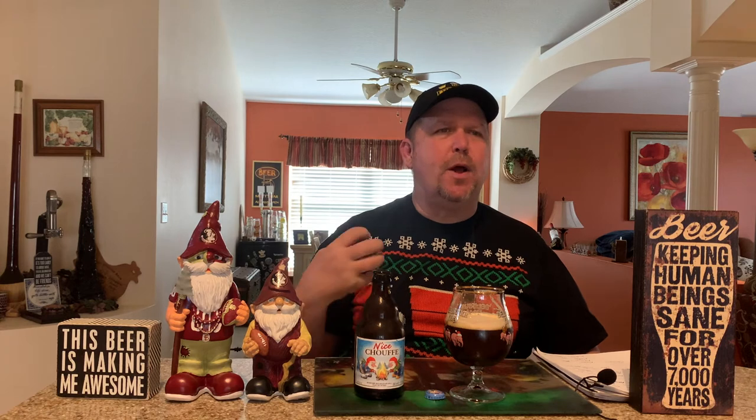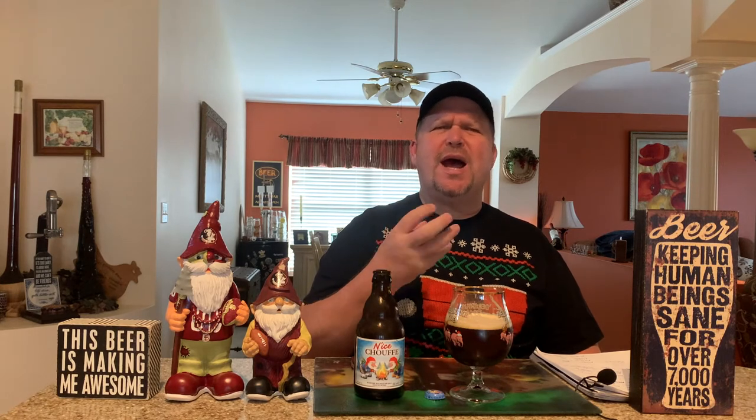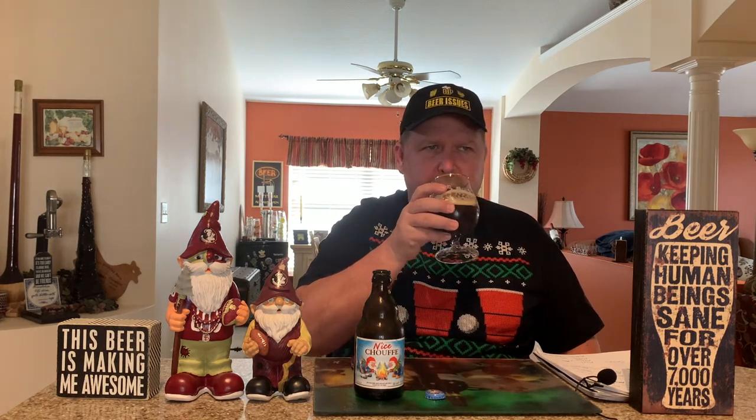So right off the bat you get that great Belgian beer, malty taste. Then you get the spices in there. I could taste a little bit of the thyme, but it's not super strong with thyme. So if you're worried that you're going to get a really thyme-heavy beer, that's not what you get — but it adds to the spices with the dark fruit and the orange peel. You can distinctively taste that orange peel in there.